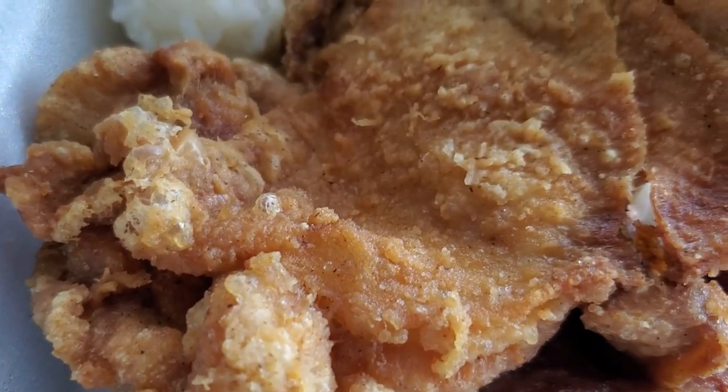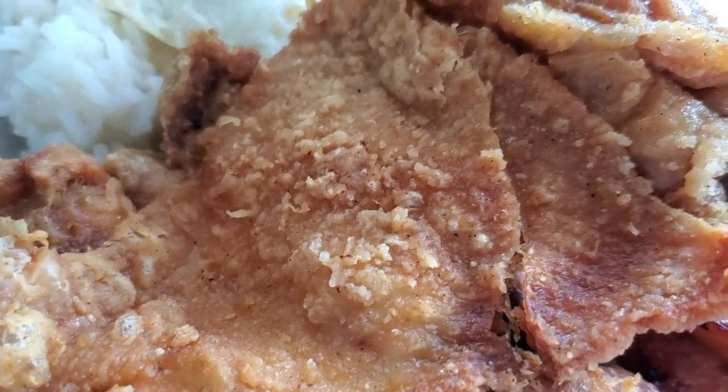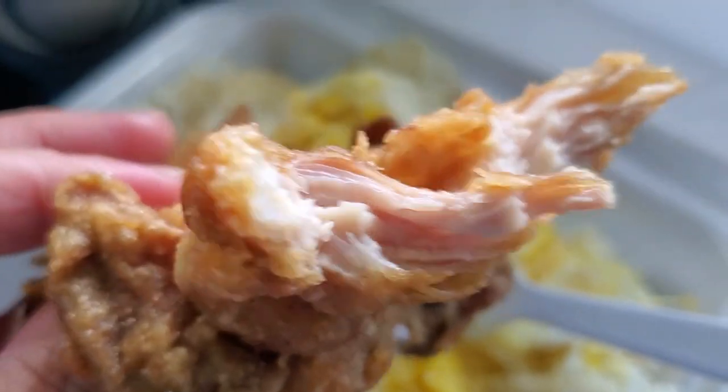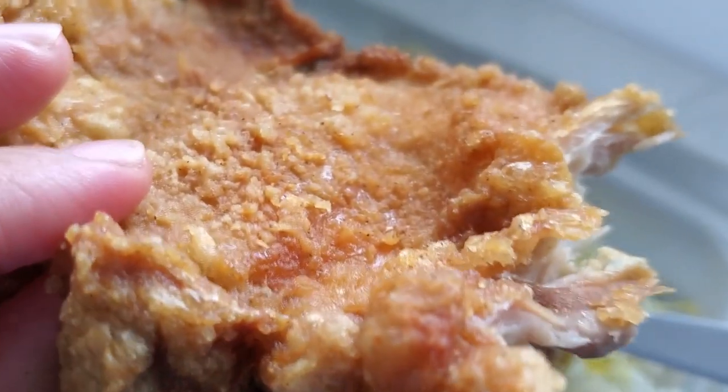Let's dig into this chicken. I hope it's not soggy — it looks super crispy. Fried the old-school Hawaii way with not too much batter. She butterflied it so it's a thigh, making it super thin, easy to eat, with nice and crunchy skin on the outside and not too much batter.